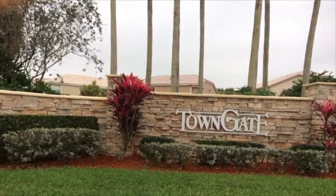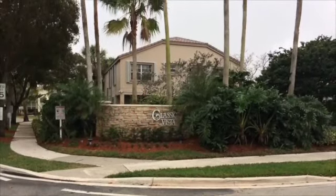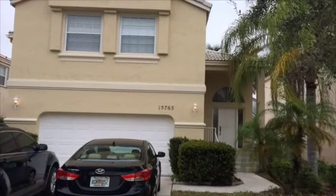Hi everyone, Alia Martinez here, your top agent in the area, coming to you today with a brand new listing not even on the market yet. This is just for you to have a sneak peek. Located in popular Town Gate, Classic Vista.